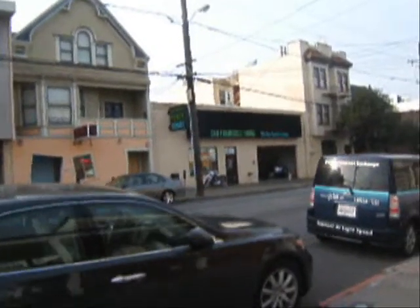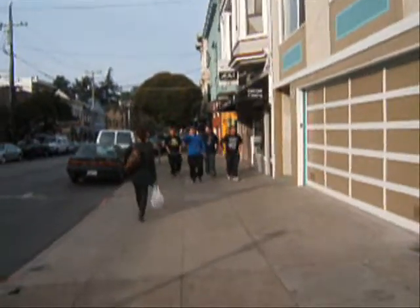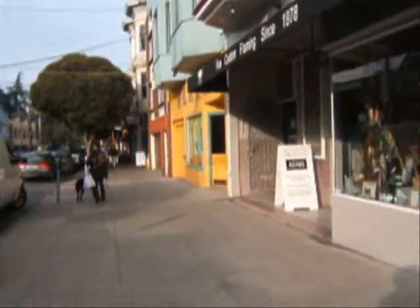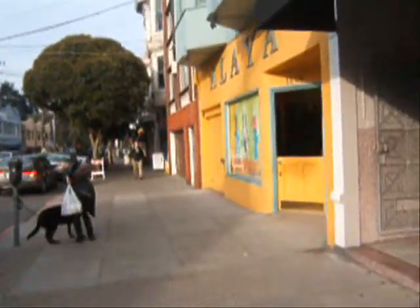I think post-post-modern architecture might end up being something like, we don't even need boxes anymore. Coming past Walter Adams frame shops here — they do exceptionally good work. One of the San Francisco designers.